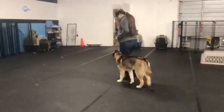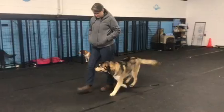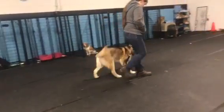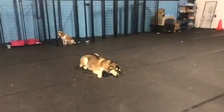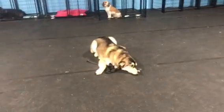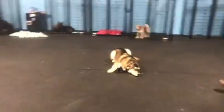Hey guys, wanted to give you one last video of Mr. Murphy. He is going to run through all of his obedience here with Jess, doing everything off-leash. Jess will use a little bit of e-collar if she has to, and he does have a leash on in case he needs a little guidance. He was just out playing with a bunch of dogs, but she's going to go through all of his commands here.